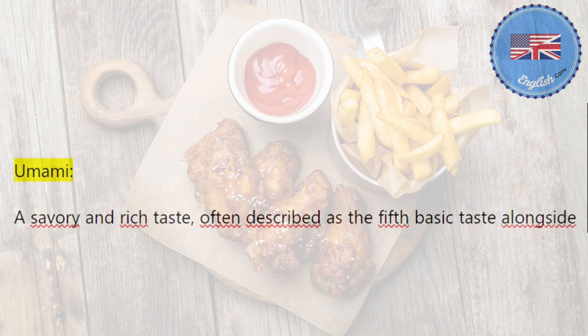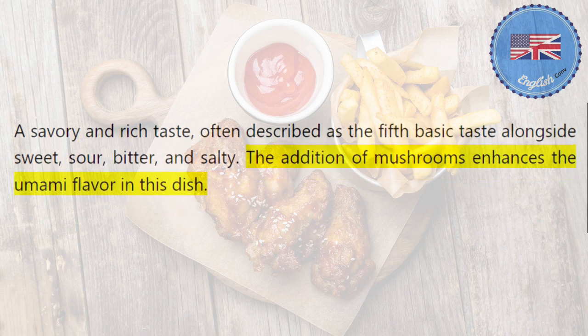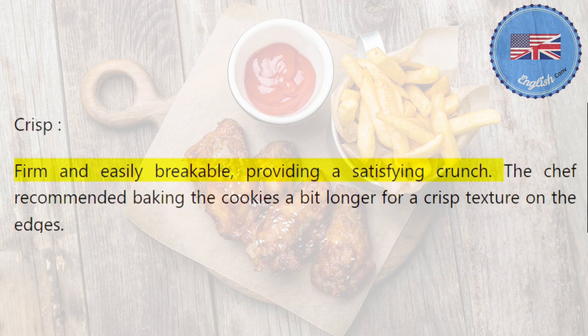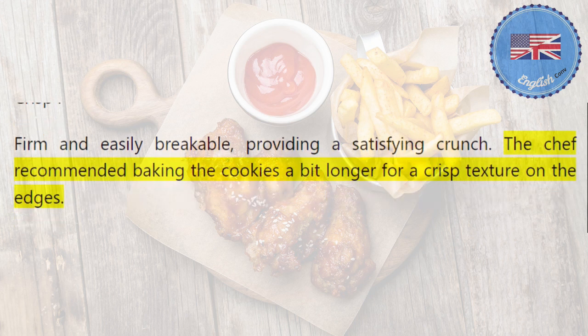Umami: a savory and rich taste, often described as the fifth basic taste alongside sweet, sour, bitter, and salty. The addition of mushrooms enhances the umami flavor in this dish. Crisp: firm and easily breakable, providing a satisfying crunch. The chef recommended baking the cookies a bit longer for a crisp texture on the edges.